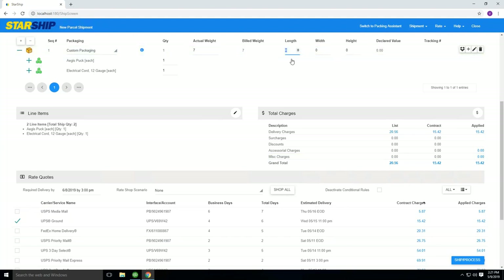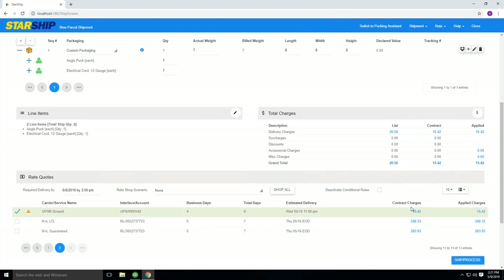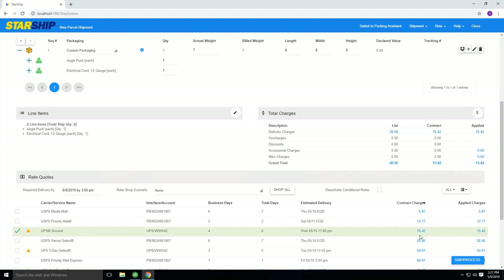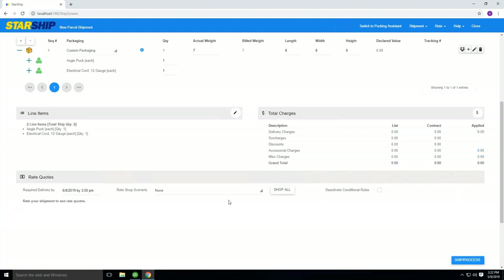If I go back into my packaging and enter the 8x8x6 dimension and shop all again, you'll now see that because this package qualifies as a Cube 3, the rate for Priority Mail drops significantly. Sorting all carriers by contract charges, Priority Mail is now ahead of UPS — that $26.75 dropped to $12.77, which is ahead of the $15.42 that UPS would charge for this package. That shows you the impact of the rate shopping capabilities in Starship just by entering those three dimensions — saving over $14 instead of overpaying because you didn't enter dimensions.